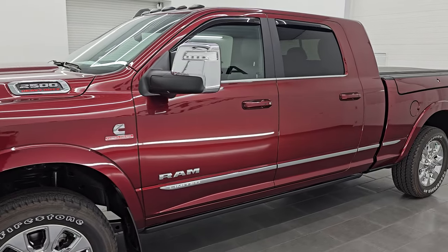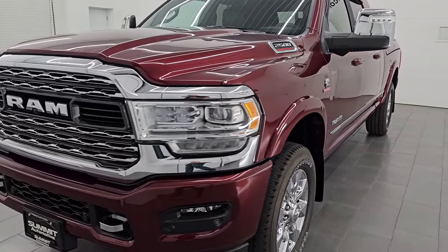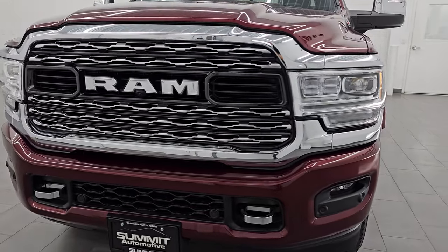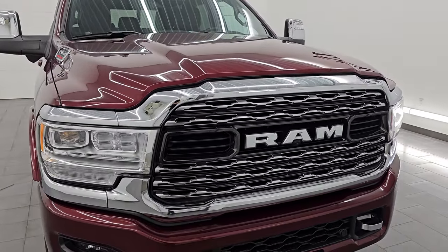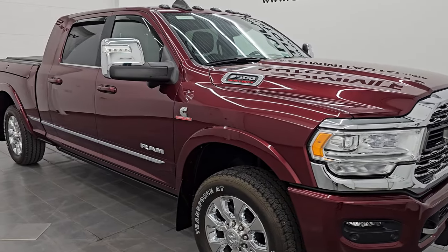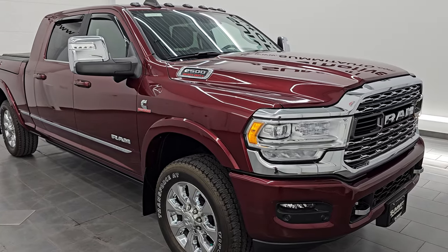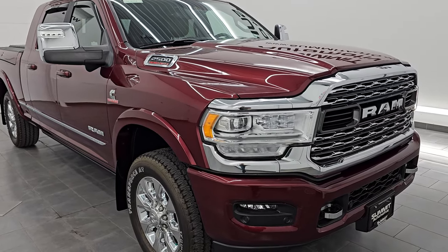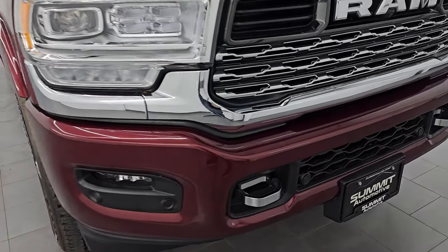This 2023 Ram 2500 has a 6.7 liter Cummins diesel engine paired up with a 6-speed 68RFE automatic transmission. This truck has been fully safety inspected by our service shop per the state of Wisconsin inspection process, has a fresh oil and filter change, all the fluids have been checked and topped off, and this truck is 100% ready to go. It still has all the remaining factory warranty and is like new all the way around.